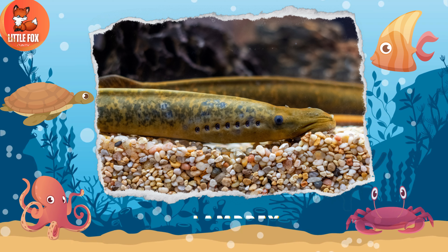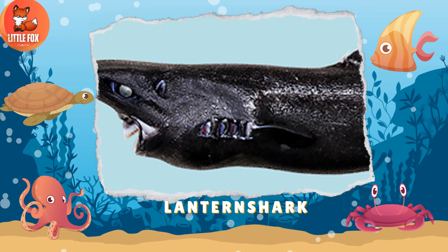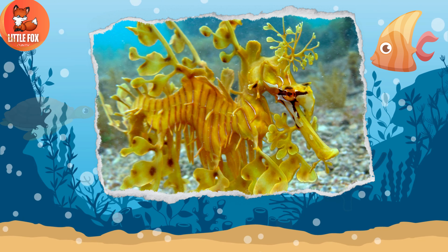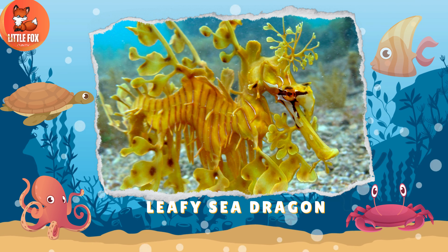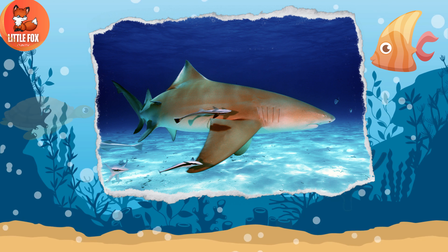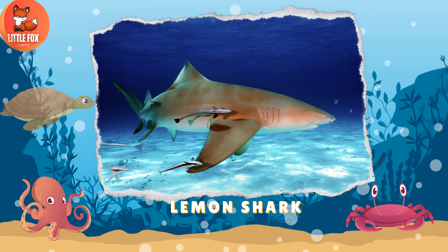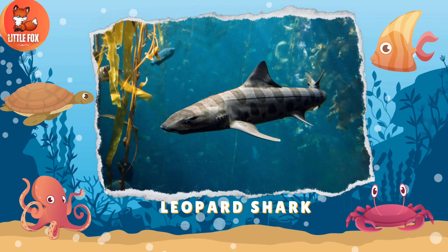Number 59: Lamprey. Number 60: Lantern Shark. Number 61: Leafy Sea Dragon. Number 62: Leatherback Sea Turtle. Number 63: Lemon Shark. Number 64: Leopard Shark.